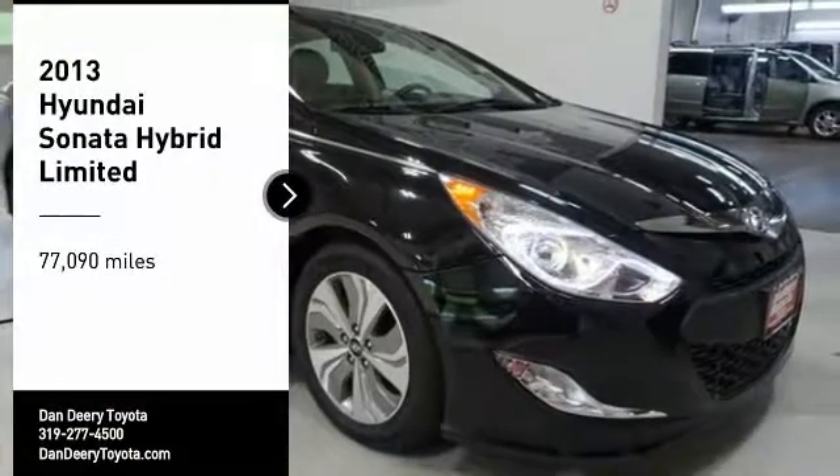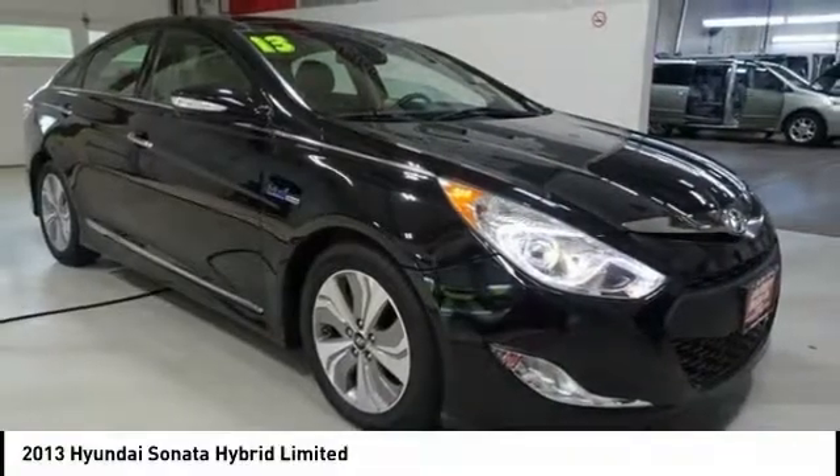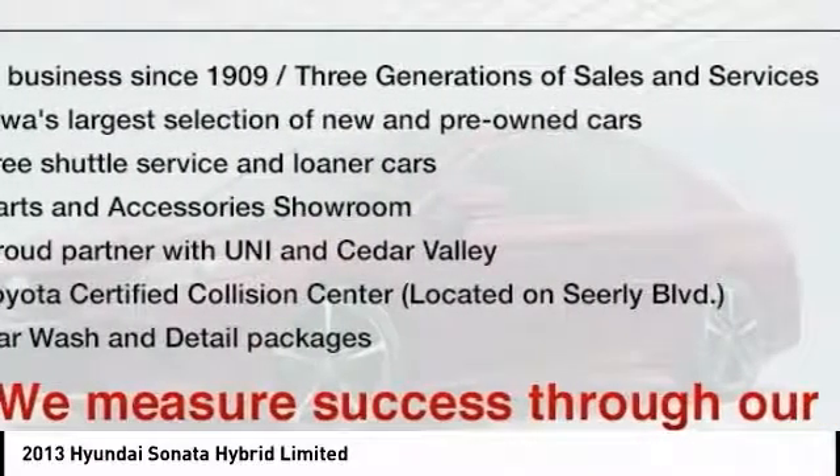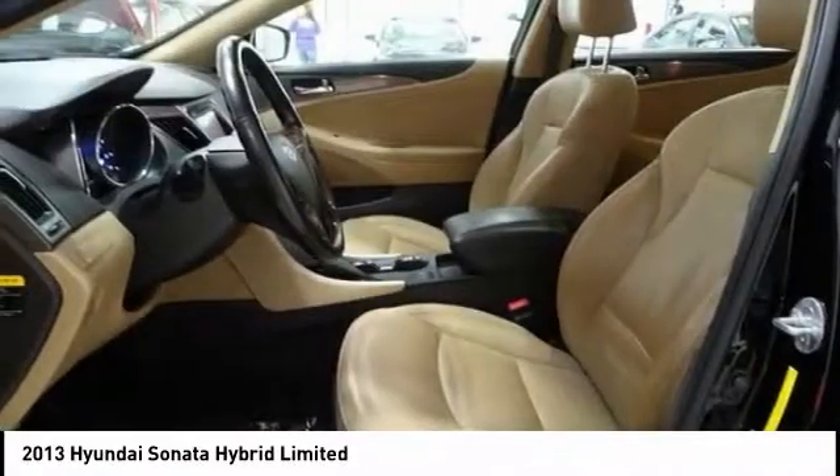We are pleased to show you the 2013 Sonata Hybrid. This all-new hybrid has all the style and premiums you expect in a Sonata, along with 37 city, 39 highway miles per gallon.